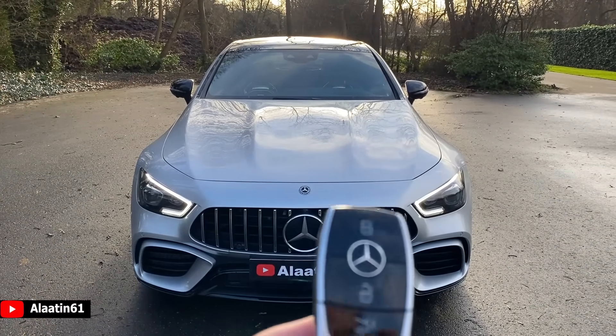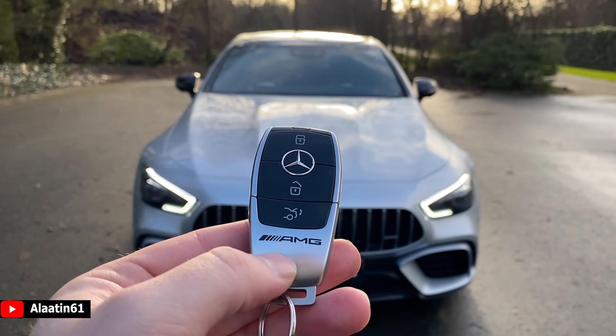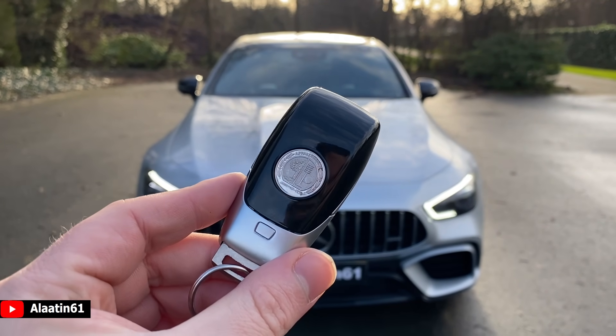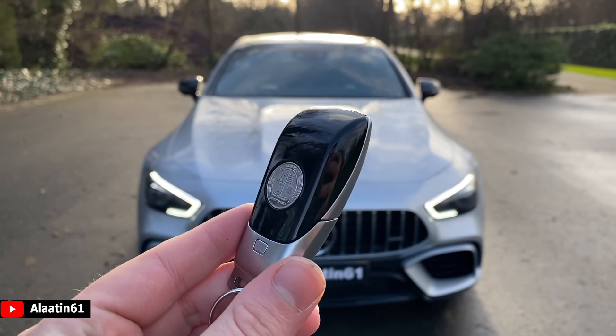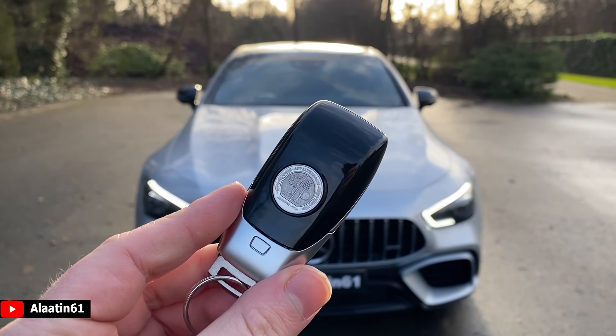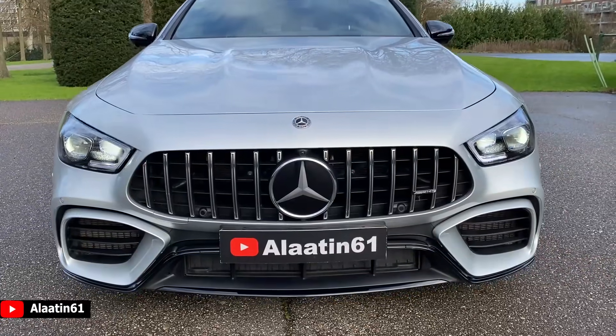Before we look at the car I want to show you the key. As you can see it has AMG lettering in front. And at the back you can see the actual AMG logo of Affalterbach. The AMG logo at the back is also on the headrests. Now let's take a closer look.